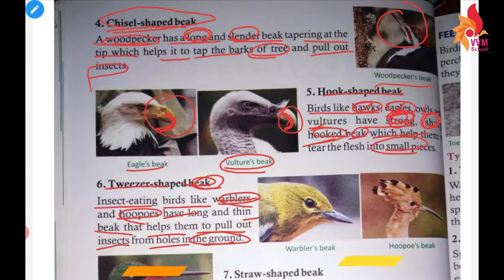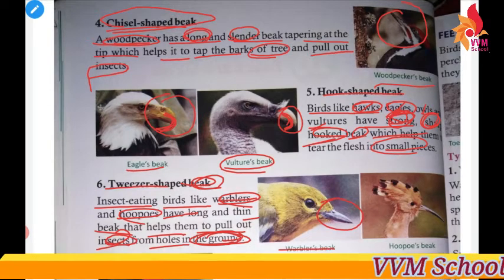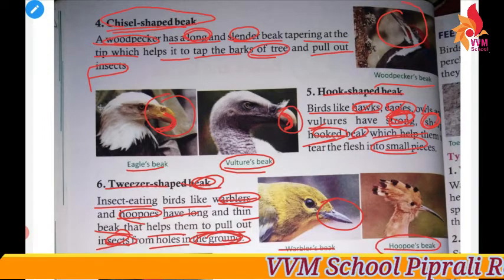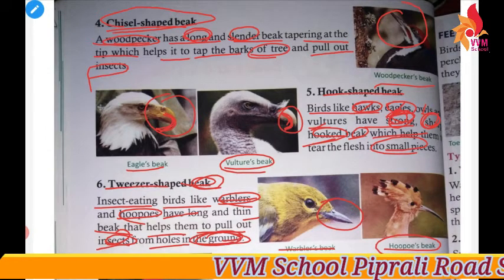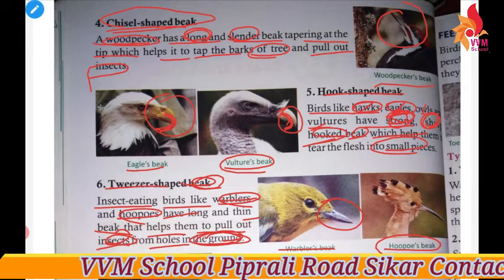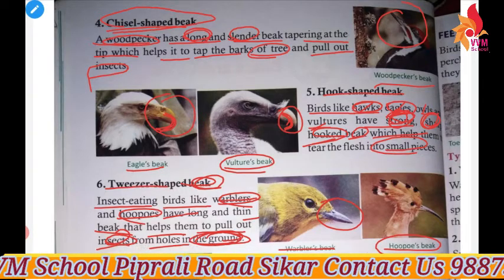As you can see here, these birds take the insects and remove them from the ground. You can see the warbler's beak and the hoopoe's beak, which they use to pull insects from the ground.